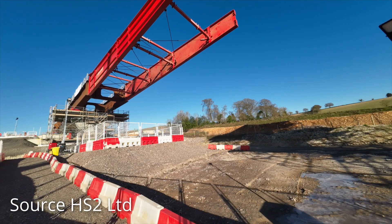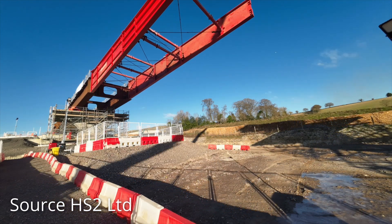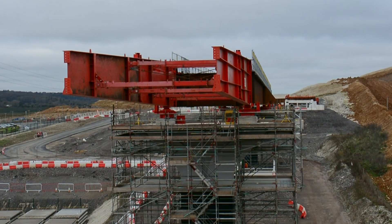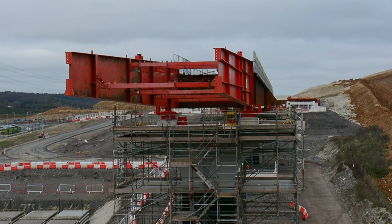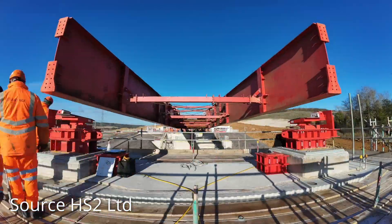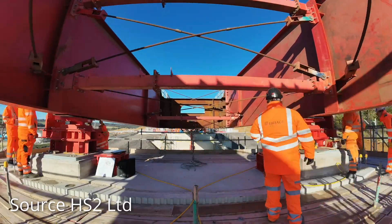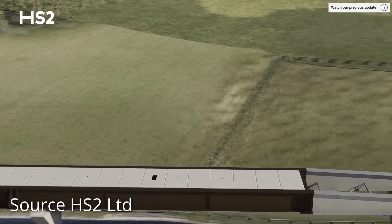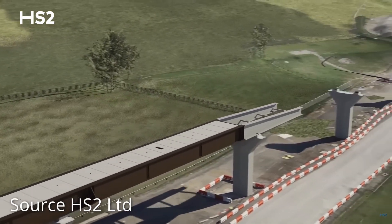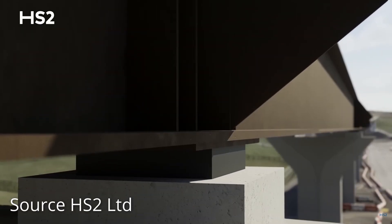The entire operation takes around nine hours to complete, after which work begins to prepare for the next set of beams to be assembled. The red structure visible at the end of the beams is a temporary guide which tapers slightly to help ensure that the bridge meets the temporary supports on top of the piers. Once the whole structure has been pushed into position in about 12 months' time, it will be jacked up, the temporary supports replaced with permanent bearings, and the whole deck lowered onto its final position.